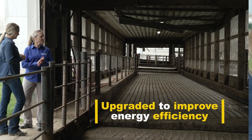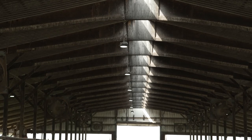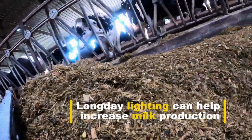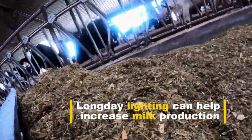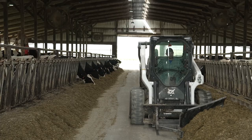When RCS provided us the opportunity to upgrade that system, we were able to go to long day lighting, and it helps us in the working environment. It helps our employees to be able to see the animals better, and it is a lot more cost efficient.